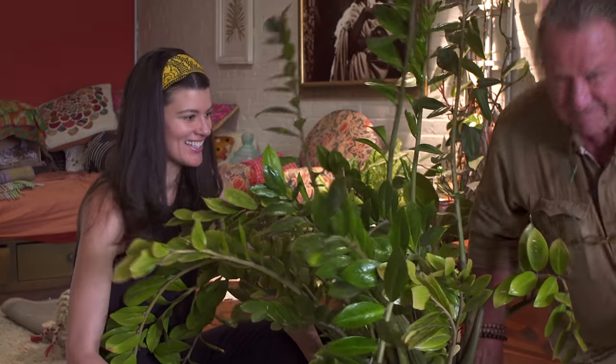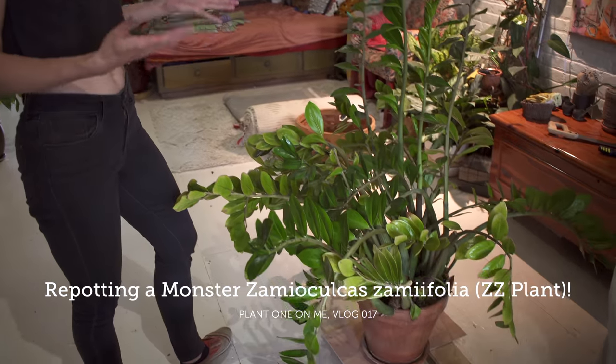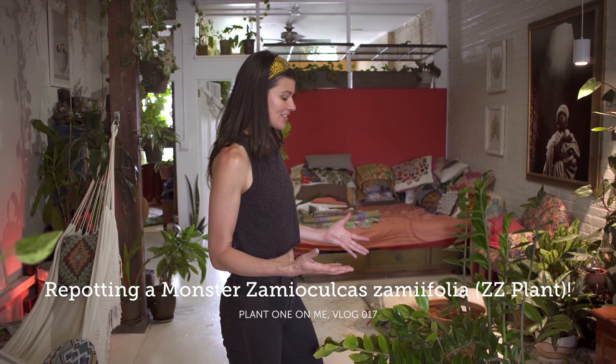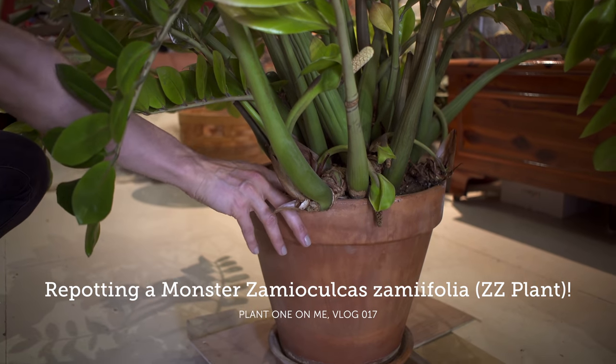I don't know if you remember way back — Tara says it's exactly one year ago today that she gave me the ZZ plant. And it was a massive ZZ. She had it for 15 years. And we did a repotting right here. I got this amazing Zamioculcas zamiifolia — a ZZ plant from my friend Tara, who had moved out. She was my neighbor, and this had been growing for her for 15 years.